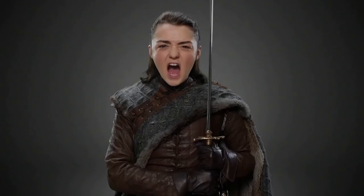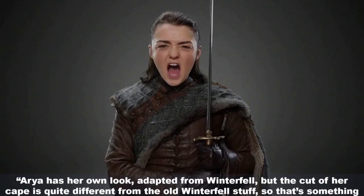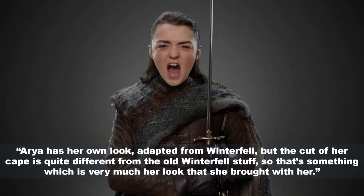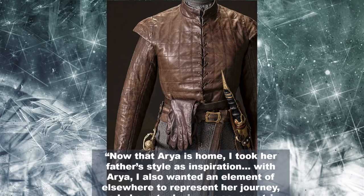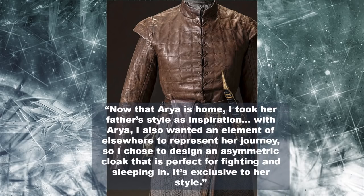The cape is fastened in an asymmetrical fashion on the leather shoulder with lacing. Clapton often binds stress points like this in leather or suede. The cape is lined in a mottled fur, and the fabric itself is a gray knit wool or mohair. Clapton said: 'Arya has her own look adapted from Winterfell, but the cut of her cape is quite different from the old Winterfell stuff, so that's something which is very much her look that she brought with her.' Her leather belt is overly long, double-wrapped around her tiny waist, and fastened with a brass buckle, bordered with a tooled rope-style pattern and distressed.